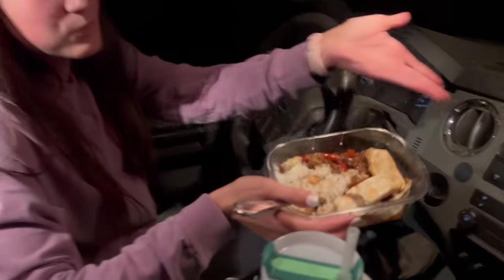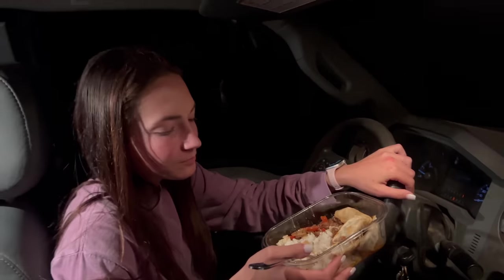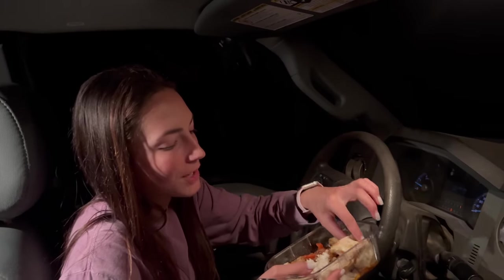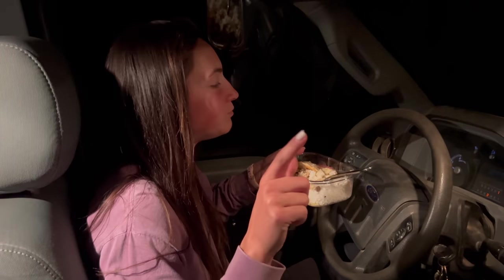Laura came back to pick us up from the field. Look at this masterpiece — food has been delivered. Stir fry rice dumplings. Does it taste pretty good, Gage? It's pretty good. Alright. Go back to the other field, get vehicles, call it a day.